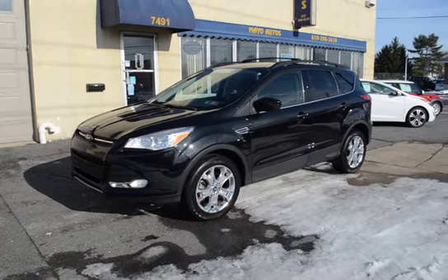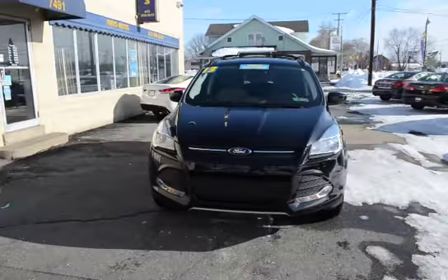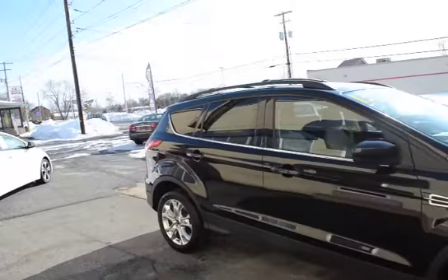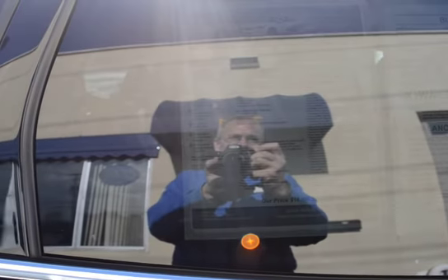I'm Tony from Mayo Autos and here we have a 2013 Ford Escape SE four-wheel drive. This has the two-liter engine — that's the upgrade engine — and it's super smooth and nice. This vehicle is super clean inside and out, no dings, dents, or scratches. One owner — quick rundown that's visible here — the Carfax report showing one owner, no accidents.